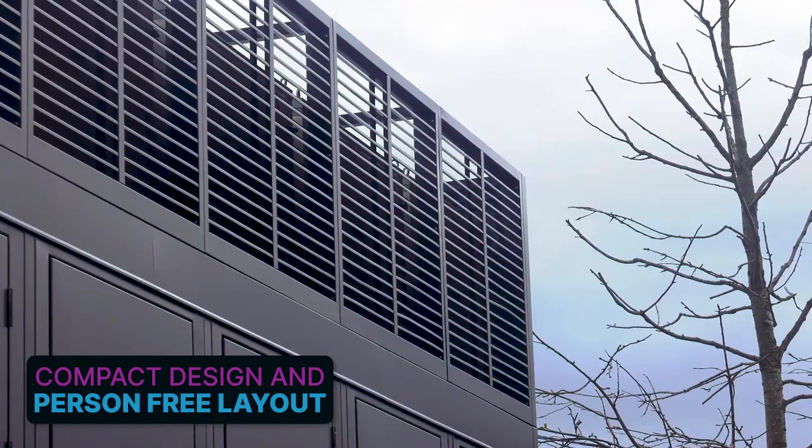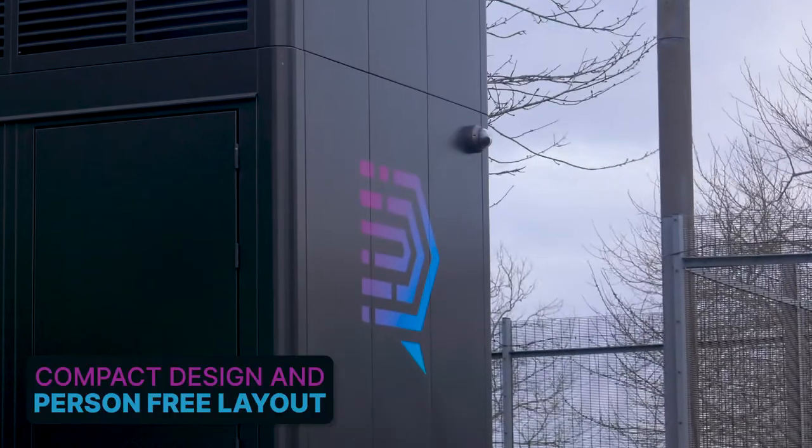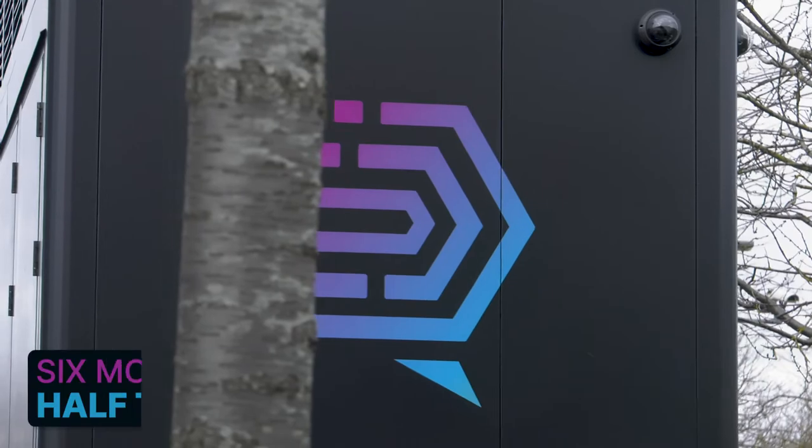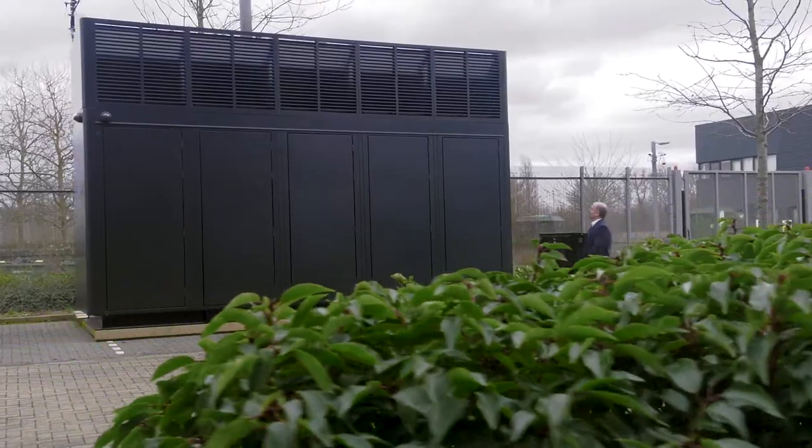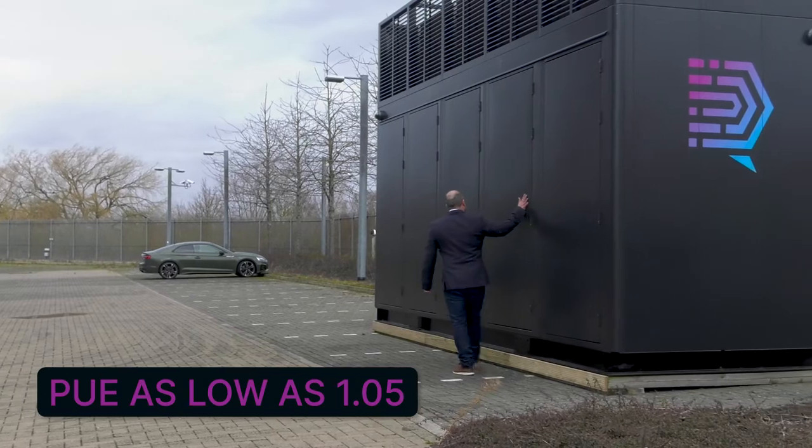DataCube's compact design and person-free layer allows it to be installed virtually anywhere in less than six months and for half the cost. The modules are really efficient with a PUE as low as 1.05.